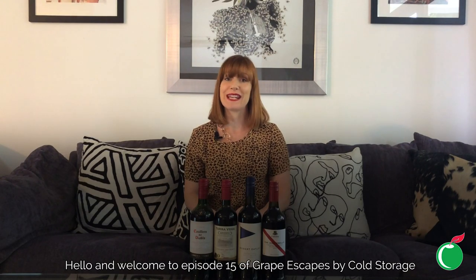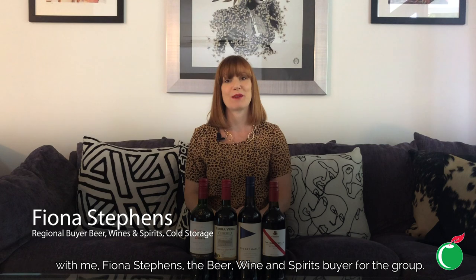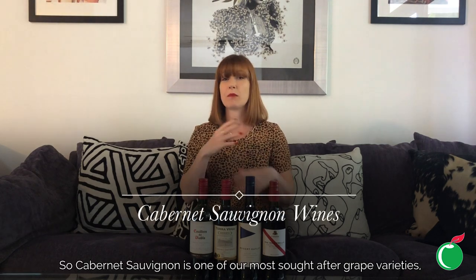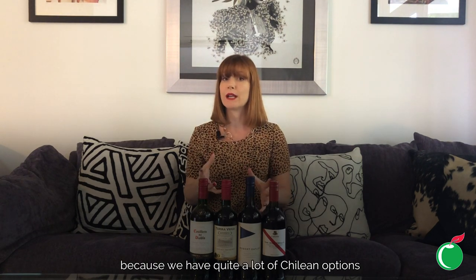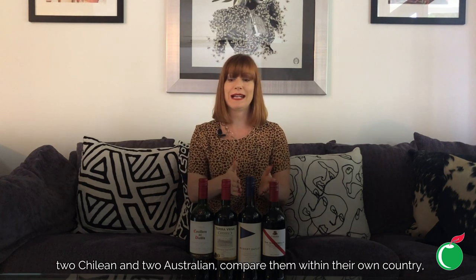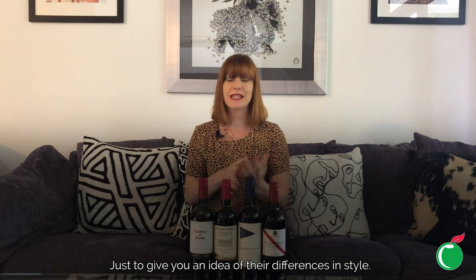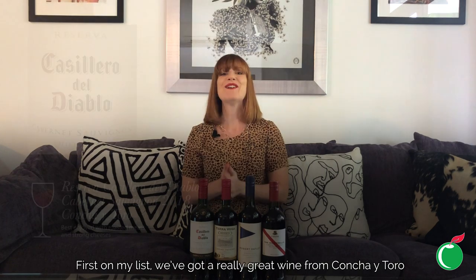Hello and welcome to episode 15 of Grape Escapes by Cold Storage with me, Fiona Stevens, the beer, wine and spirits buyer for the group. This week we've got a really interesting topic. Cabernet Sauvignon is one of our most sought-after grape varieties, and I thought it might be interesting to take four wines at a similar price point — two Chilean and two Australian — compare them within their own country and then compare them to each other, just to give you an idea of their differences in style.